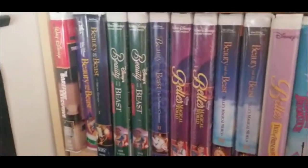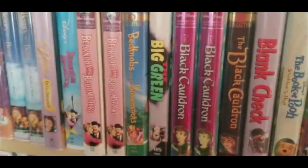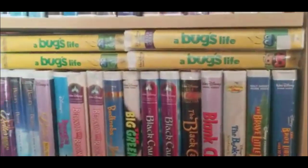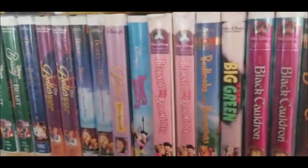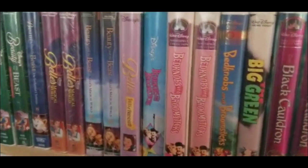And there you have it, the second shelf of my Disney VHS collection. I hope you all enjoyed it. If not, then that's okay too. Please like, comment, subscribe, tell your friends, stay safe, and stay awesome. Thank you all for watching. Bye!